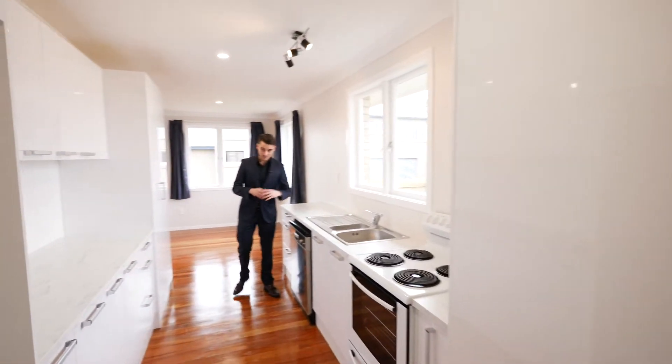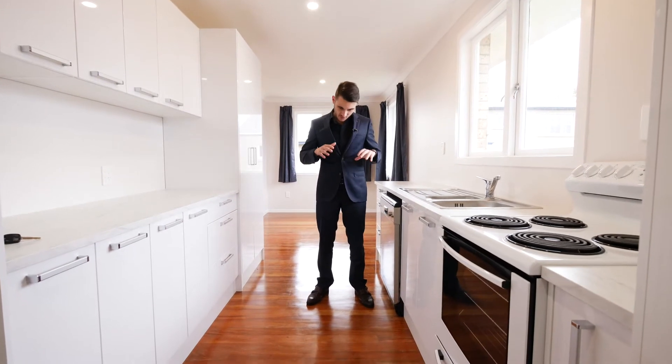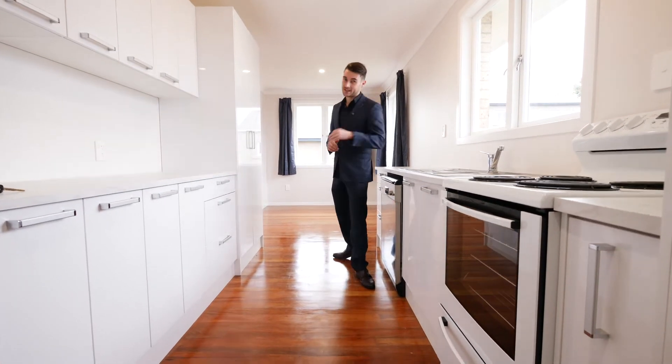The galley kitchen is spectacular — heaps of bench space, plenty of storage, and of course those wooden floors to really give character.